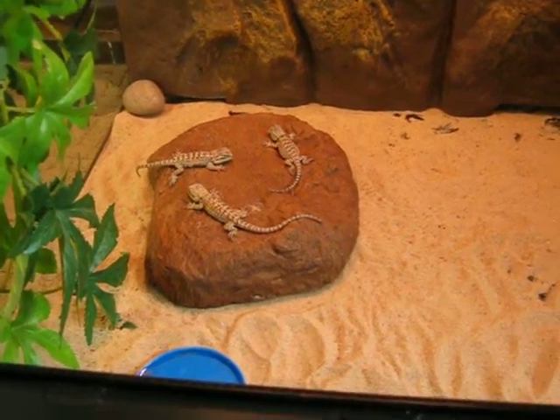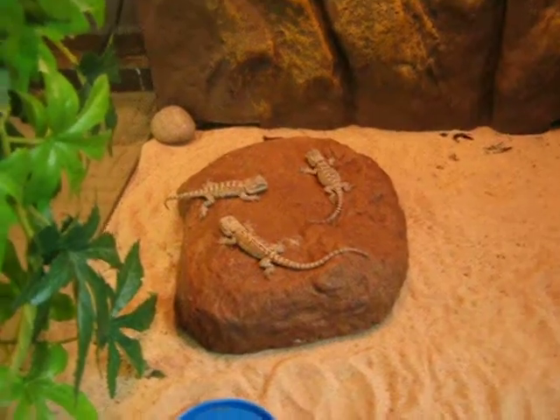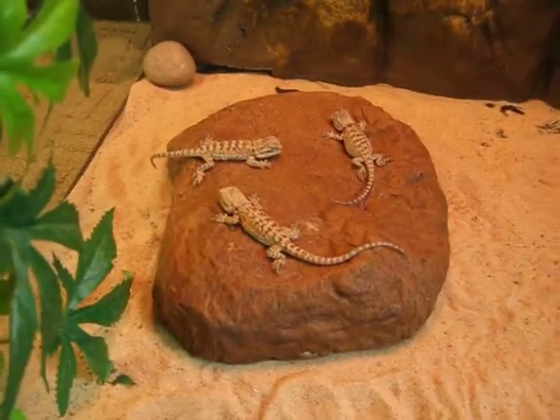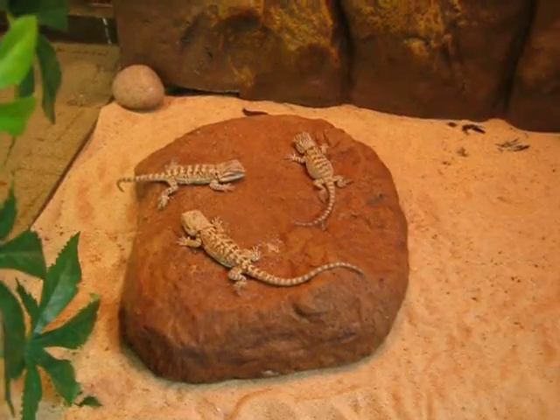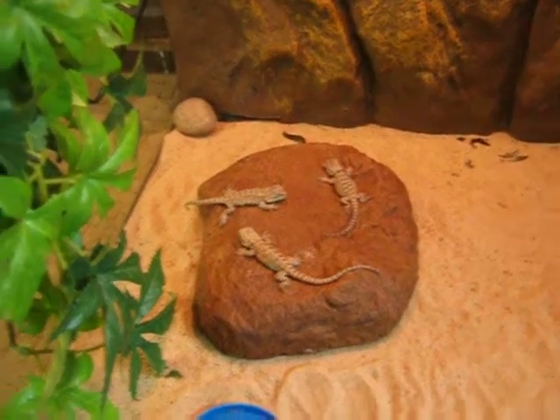Welcome to the Bearded Dragon Web Show. A few weeks ago we showed you some eggs, and this is the result. There's been three hatched so far, and another one's hatching at the moment. They're very cute and very tiny.